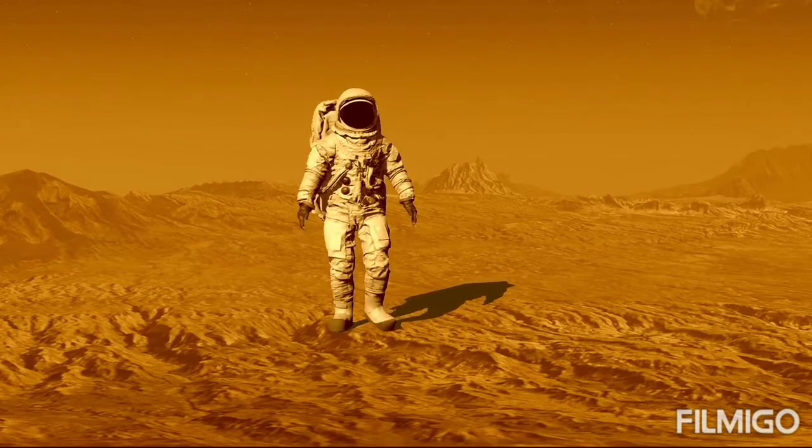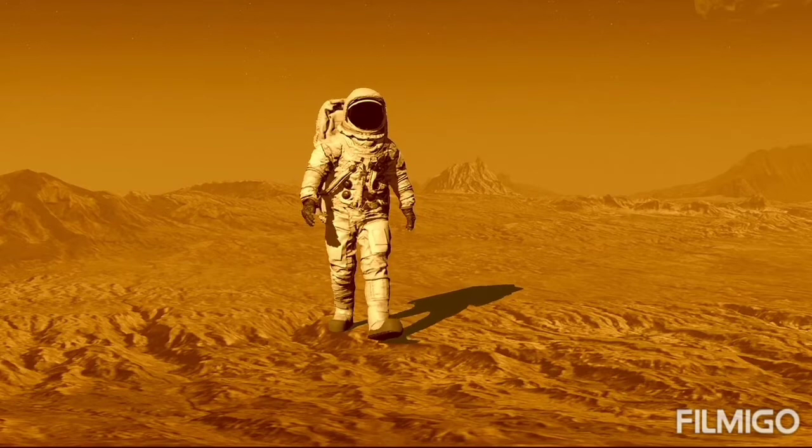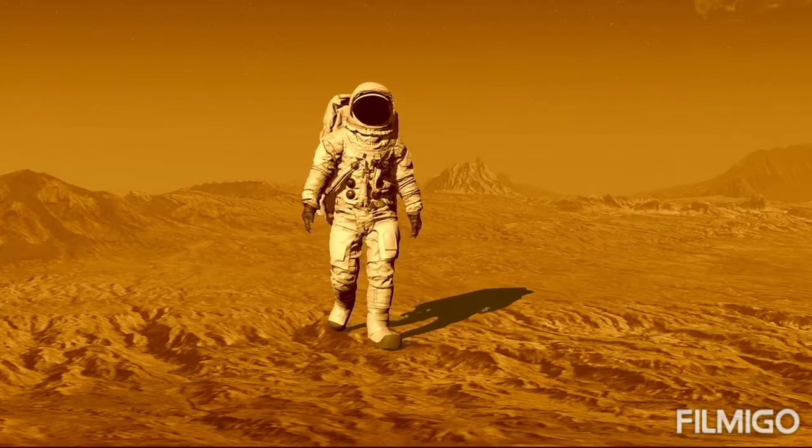According to NASA, the iron minerals oxidize, or rust, causing the soil to look red.